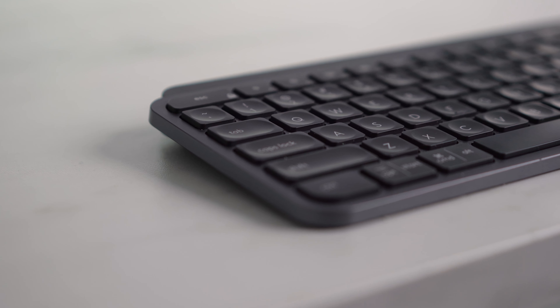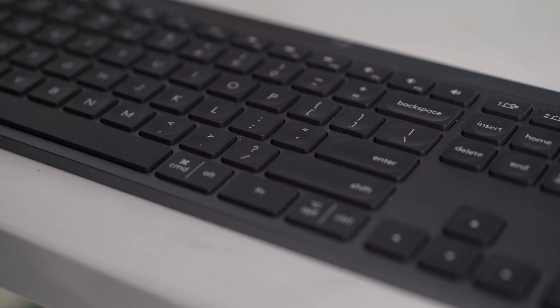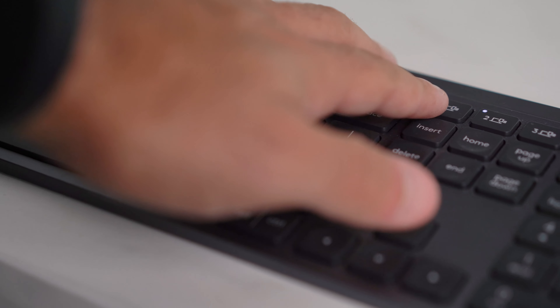For keyboard and mouse I have Logitech's Master Series. One of the biggest reasons I purchased these was the ability to switch between three Bluetooth devices.